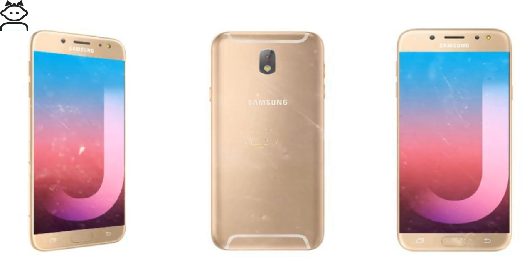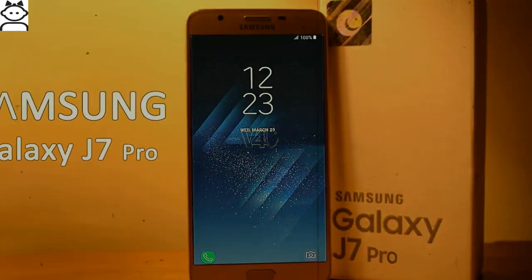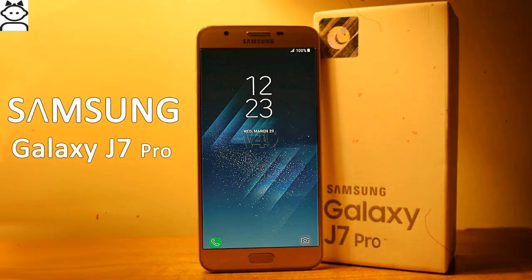The handset boots on Android 7 operating system. In terms of storage, the device houses an internal memory of 64 GB, which can be further expanded up to a massive 128 GB using a microSD card.